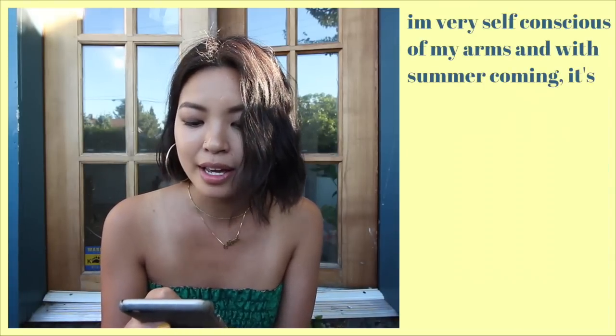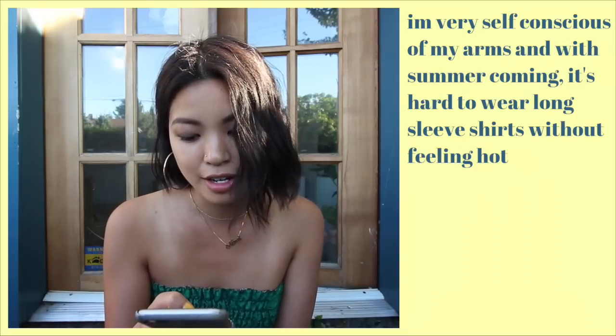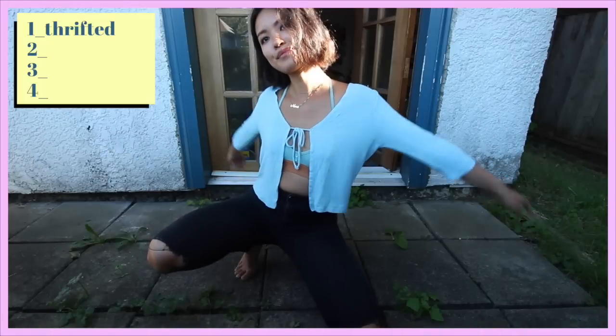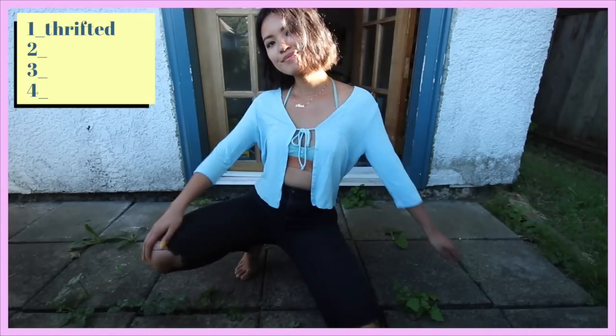My next question comes from Carla Murillo — she said she is very self-conscious of her arms, and with summer coming it's hard to wear long sleeve shirts without feeling hot. If you are going to be wearing long sleeves, you want something breathable or else you'll just be sweating. This one I really like because it's a nice summer color and it feels really cool when I put it on.